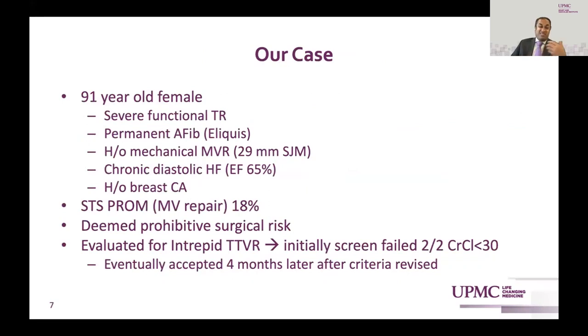Our case here illustrates the complexity: a 91-year-old female with severe functional TR, permanent AFib, on Eliquis, history of a mechanical MVR, chronic diastolic heart failure, history of breast cancer. STS predicted mortality for mitral valve repair is 18%; tricuspid valve repair is not even in the STS database for calculation. We evaluated her for one of our clinical trial platforms, the Medtronic Intrepid TTVR. She initially screen-failed secondary to poor creatinine clearance but was accepted four months later after the creatinine clearance criteria were revised to GFR.